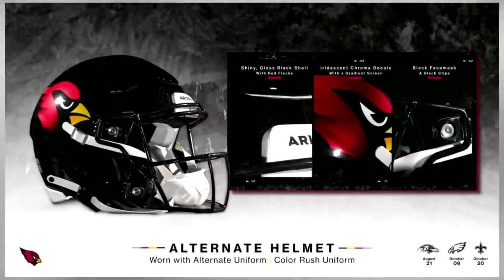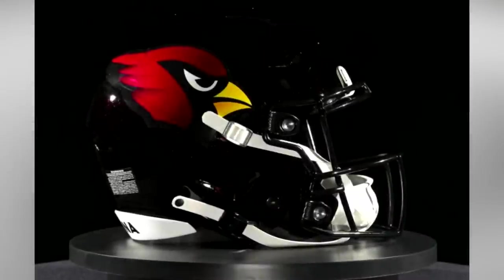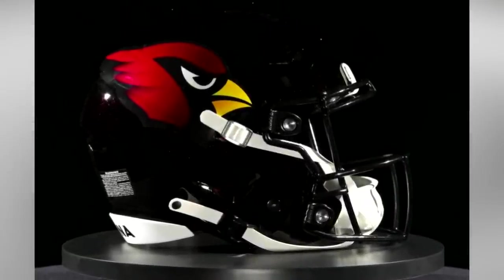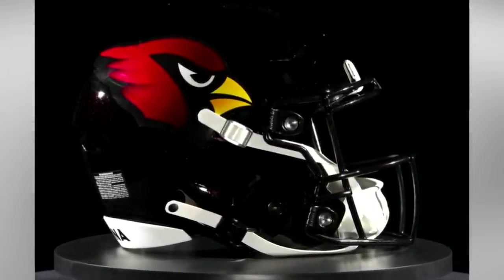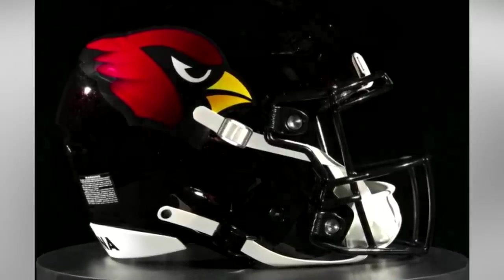Number six on this competitive list goes to the Arizona Cardinals. The Cards have some of the most outdated uniforms in the NFL, and while I appreciate the effort to mix up the look, switching the helmet from white to black is just boring. I'll be interested to see what the uniform combination looks like, but for now it's just a no for me.